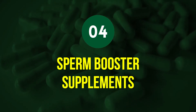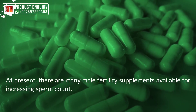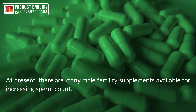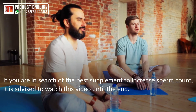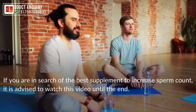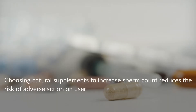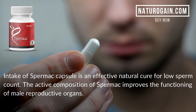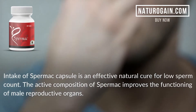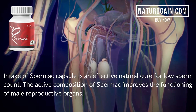Tip 4: Sperm Booster Supplements. There are many male fertility supplements available for increasing sperm count. Choosing natural supplements reduces the risk of adverse effects. Spermac capsule is presented as an effective natural cure for low sperm count — its active composition is said to improve the functioning of male reproductive organs.